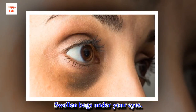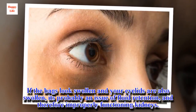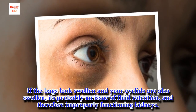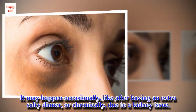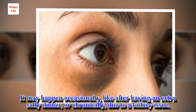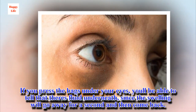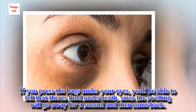If the bags look swollen and your eyelids are also swollen, it's probably an issue of fluid retention, and therefore improperly functioning kidneys. It may happen occasionally, like after having an extra salty dinner, or chronically, due to a kidney issue. If you press the bags under your eyes, you'll be able to tell that there's fluid underneath, since the swelling will go away for a second and then come back.